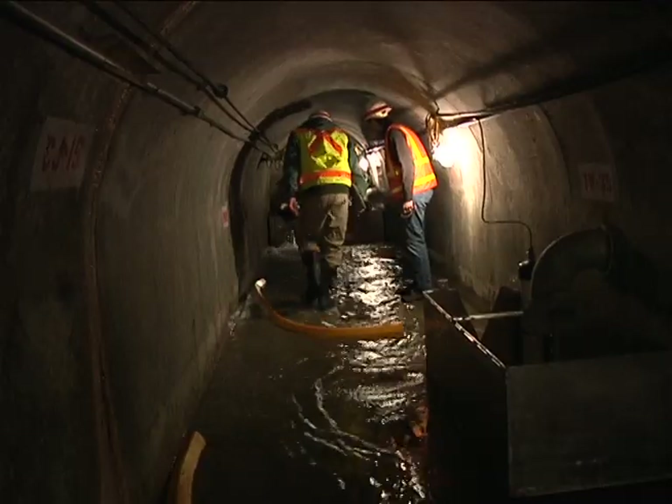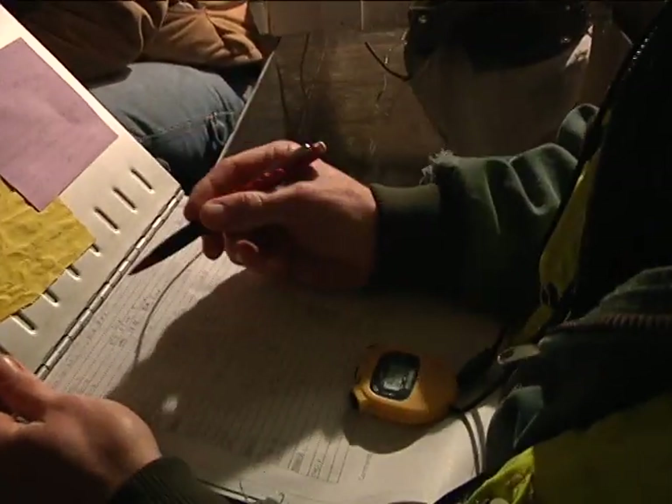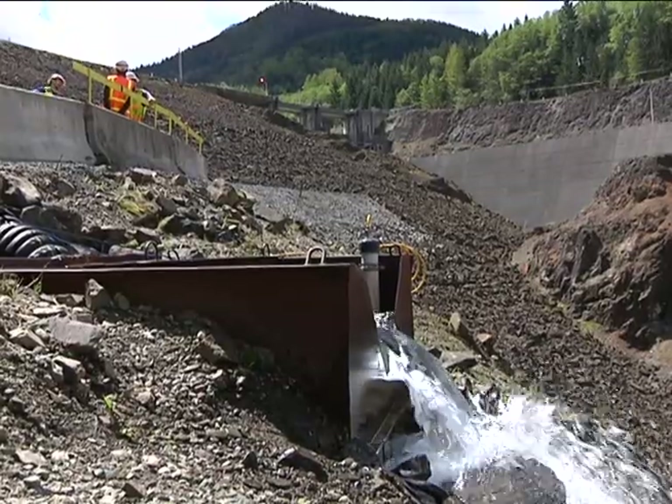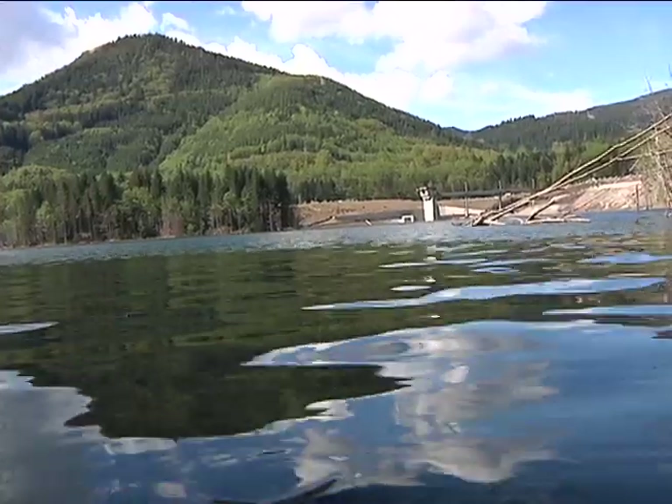This is a rare look inside the drainage tunnel. There's about 120 feet of earth and rock above our heads right now, where the Corps of Engineers monitor seepage reduction measures. The flow is coming out of the total weir — part of a long-term plan for the Howard Hanson Dam. This information is going to be instrumental for future operations of the dam.